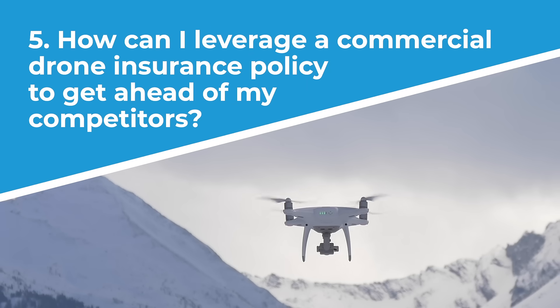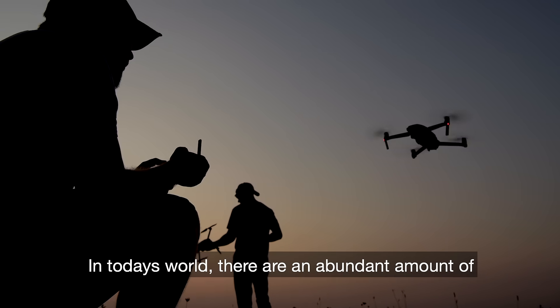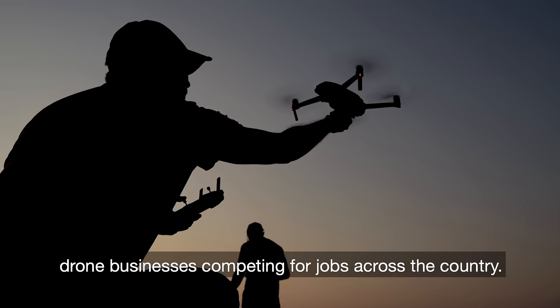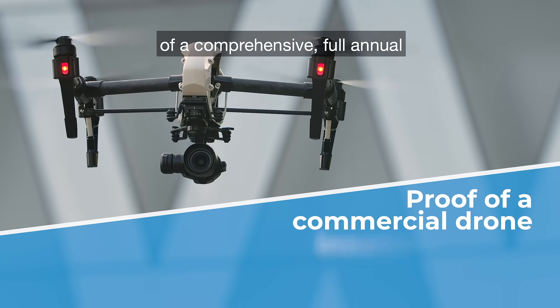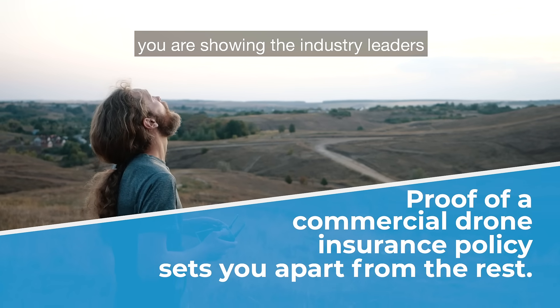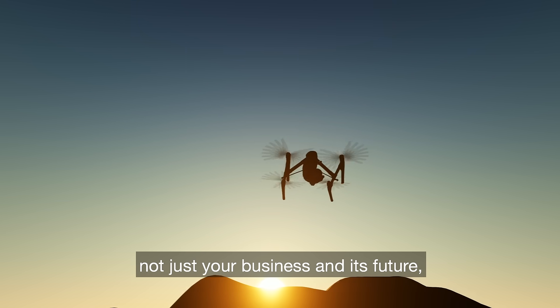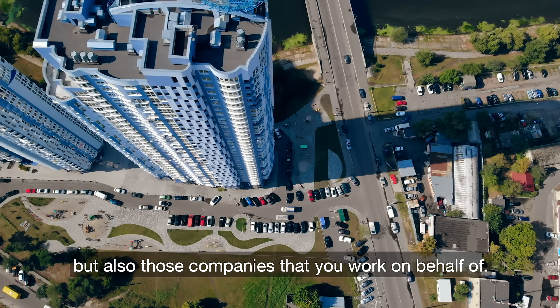Number five, how can I leverage a commercial drone insurance policy to get ahead of my competitors? In today's world, there are an abundant amount of drone businesses competing for jobs across the country. When bidding on jobs, if you can show proof of a comprehensive full annual commercial drone insurance policy, you are showing industry leaders how seriously you take your job and are willing to invest in the protection of not just your business and its future, but also those companies that you work on behalf of. Stay safe, and as always, thank you for trusting BWI.